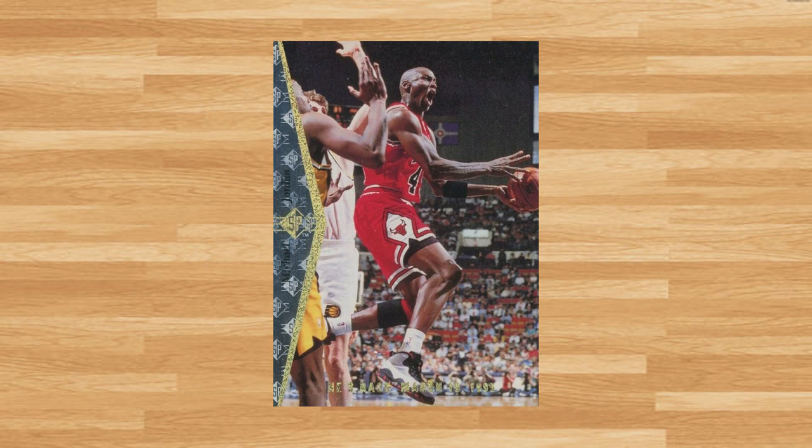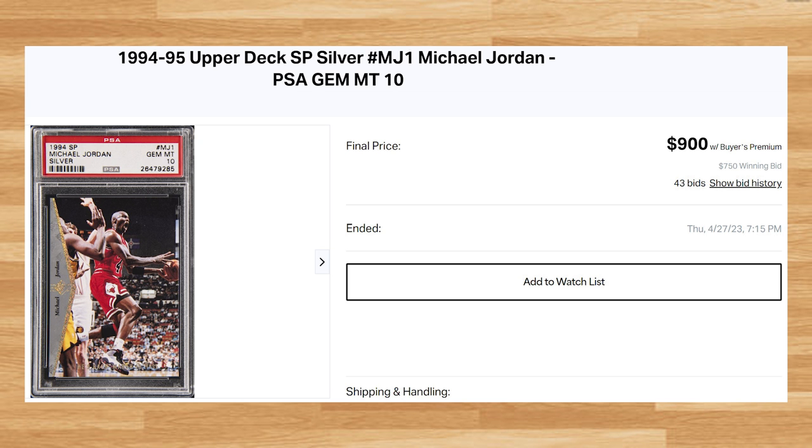This was a PSA 10 that received 43 bids and it sold for $900 even. This is the first PSA 10 of this Jordan to drop below $1,000 since November of 2020. This silver SP Jordan is a pop of only 28 in a PSA 10.